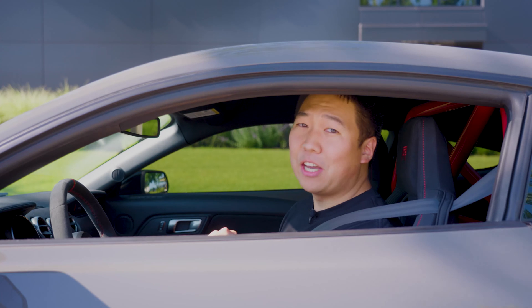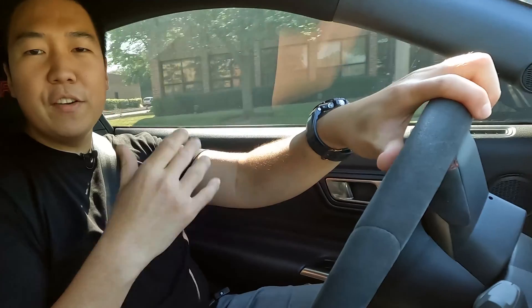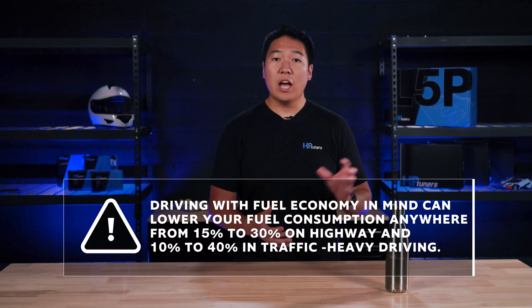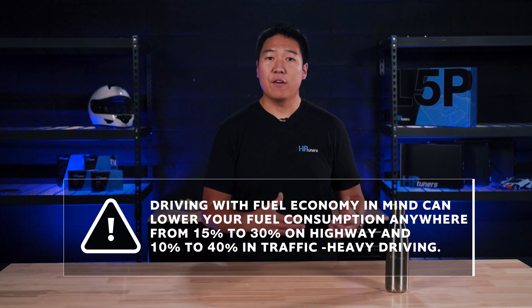Now this one's going to hurt. The only thing one can truly blame for bad fuel economy is a lead foot. If you're an enthusiast, you can add revving, launch control, burnouts, and drag racing at every stoplight to that list. Even if you check your tire pressures, you're pumping higher octane fuel, you're running a lower viscosity engine oil recommended by the vehicle manufacturer, and you never use air conditioning — if you drive like you're on the racetrack, you're still not going to get better fuel economy. The U.S. Department of Energy has some pretty compelling stats: driving with fuel economy in mind can lower your fuel consumption anywhere from 15% to 30% on the highway and between 10% to 40% in traffic-heavy driving.